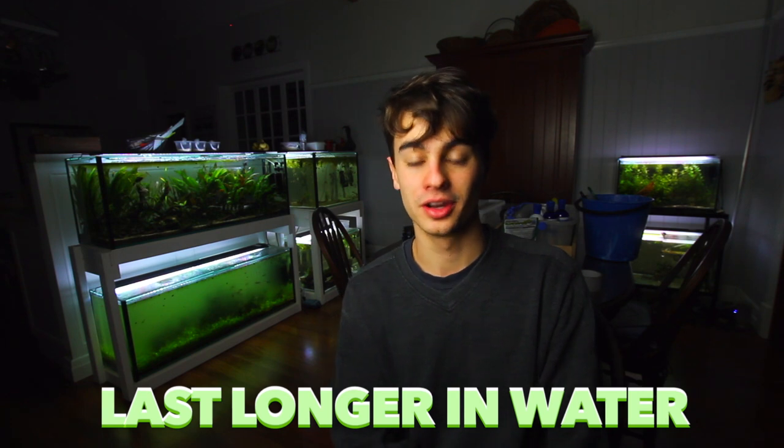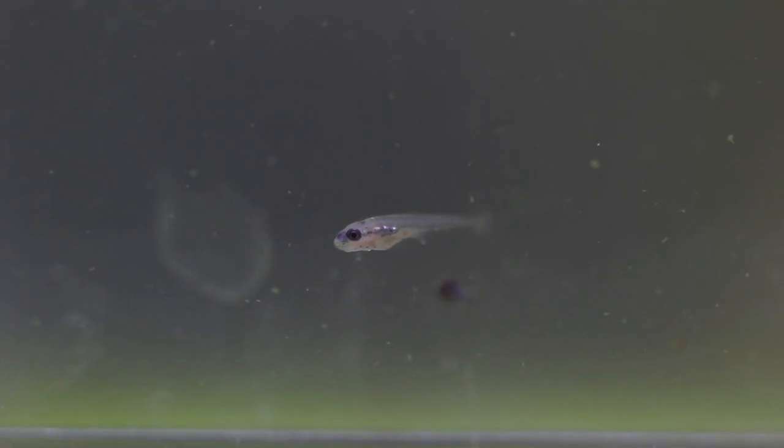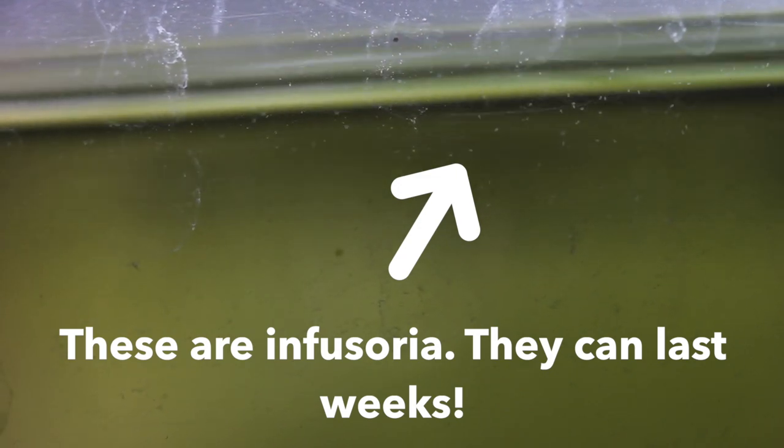The second pro is that live foods don't break down as quickly in an aquarium. If you feed tropical flakes, within a couple of hours they'll start breaking down and dirtying up the water. With live foods this isn't really the case, because most live foods can last at least a couple of hours before they die, letting the fish eat for a longer period of time.